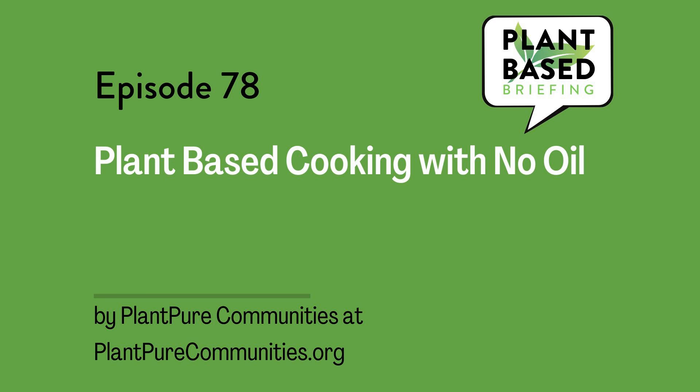This is Plant-Based Briefing, plant-based cooking with no oil, from plantpurecommunities.org. And I'm your host, Marian Erickson, and this is the Curated Content Plant-Based Podcast, where I select articles and get permission and read them to you here on plant-based and vegan topics.